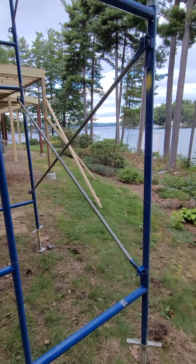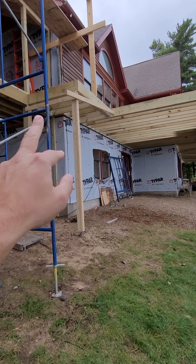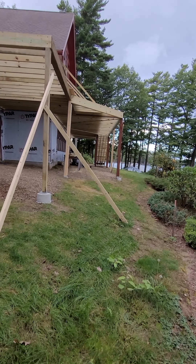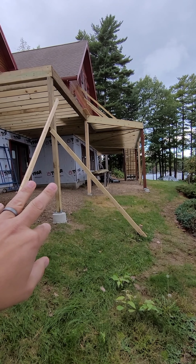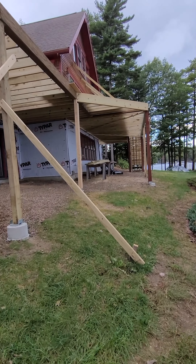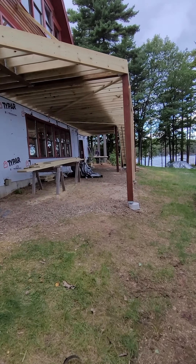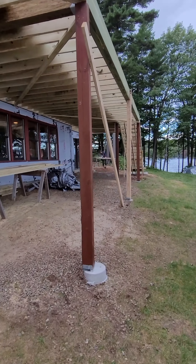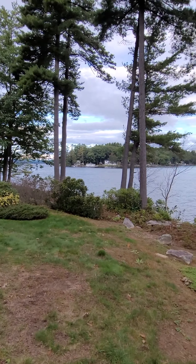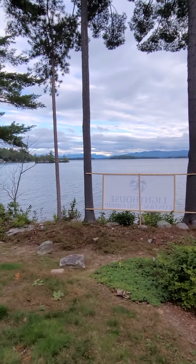We've got the deck all reframed — we added a little catwalk connection between the screen porch and the deck. We're putting six-by-six cedar posts on here, so there are just temporary posts in for construction right now. We're using nice engineered beams for the long spans to have a limited number of posts and keep the view open. It's a beautiful spot, so we want it looking clean both outward and from the boat looking inward — as few posts as possible.